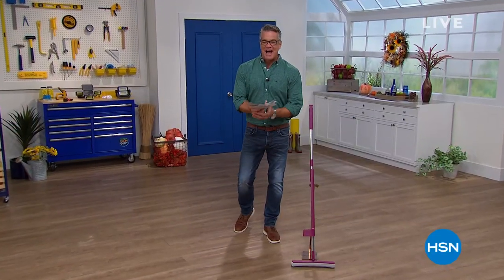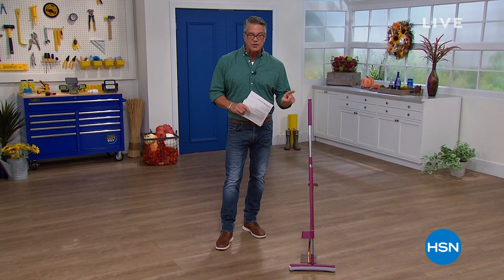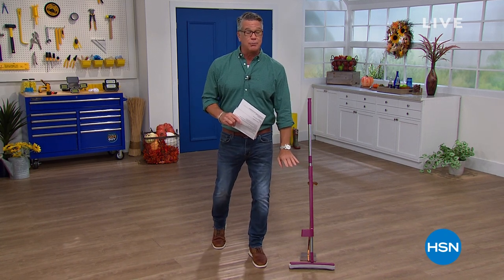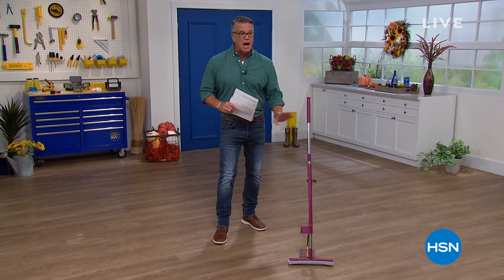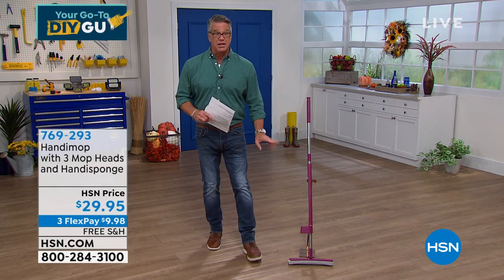Welcome back everybody, my name is Guy, the do-it-yourself guy. It's a special edition — we don't always do it later in the day, but I figured we'd reach different shoppers. I'll be with you for the next hour. This is called the Handy Mop — I have not seen the Handy Mop in about eight months. We sold it out, and with all the problems with COVID and shipping we couldn't get it back, but we finally got it back.